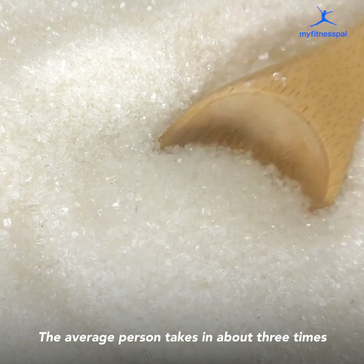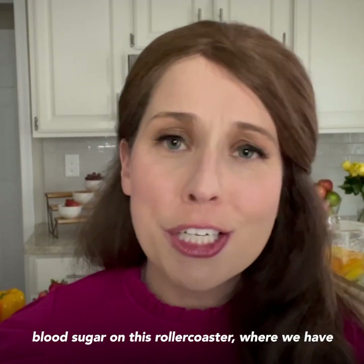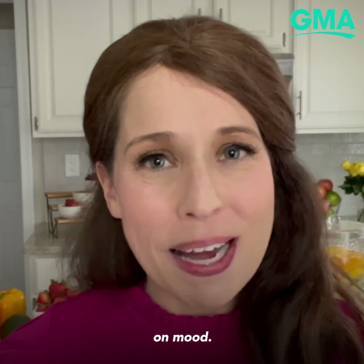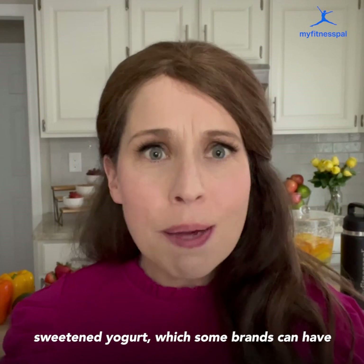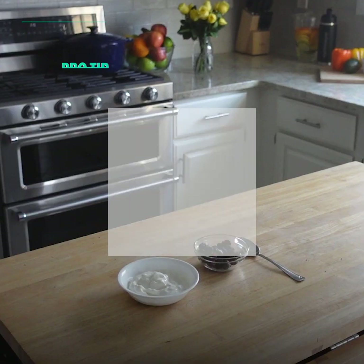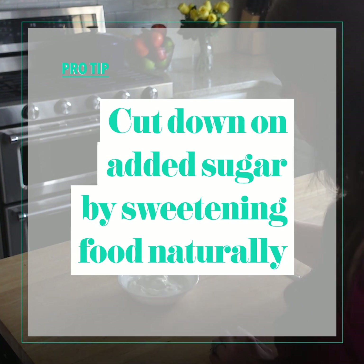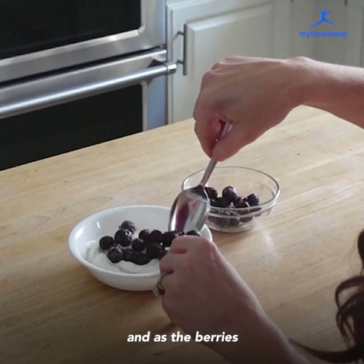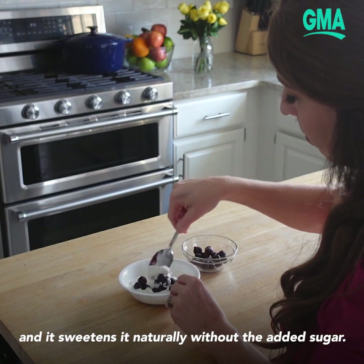The average person takes in about three times more added sugar than they should, and the problem is it sends your blood sugar on a roller coaster of highs and lows that can have a negative impact on mood. Instead of buying sweetened yogurt — which some brands can have as much as three teaspoons of added sugar per serving — you can sweeten your yogurt naturally. Get unflavored yogurt, put frozen berries on it with a little vanilla extract, and as the berries thaw the juices blend in and sweeten it naturally without the added sugar.